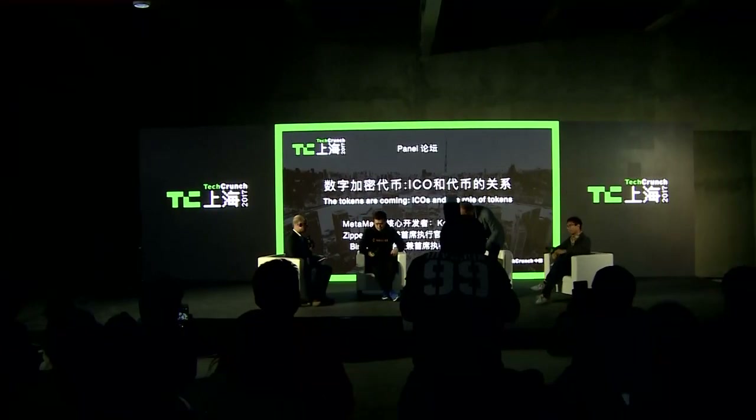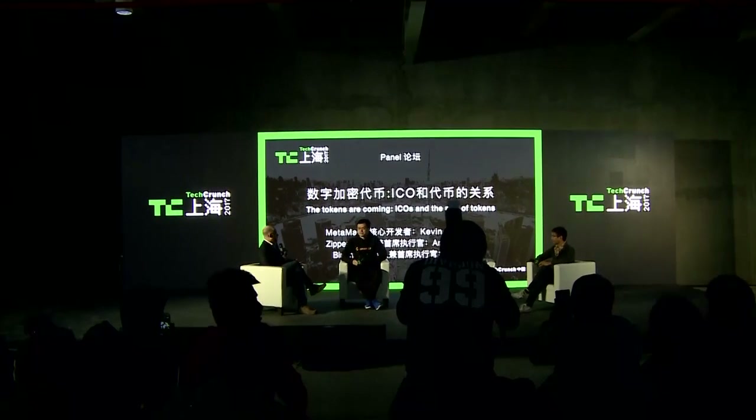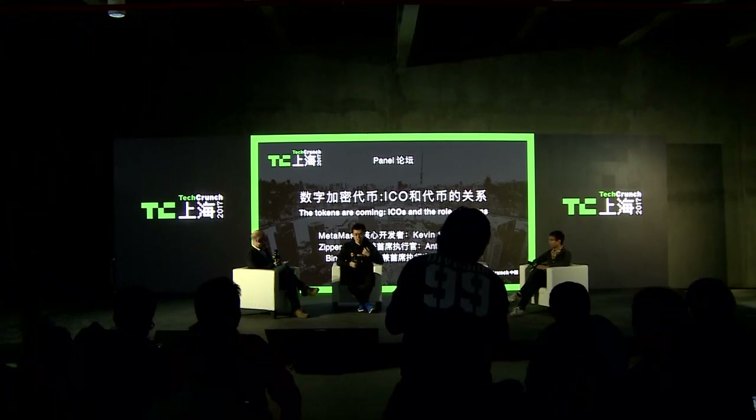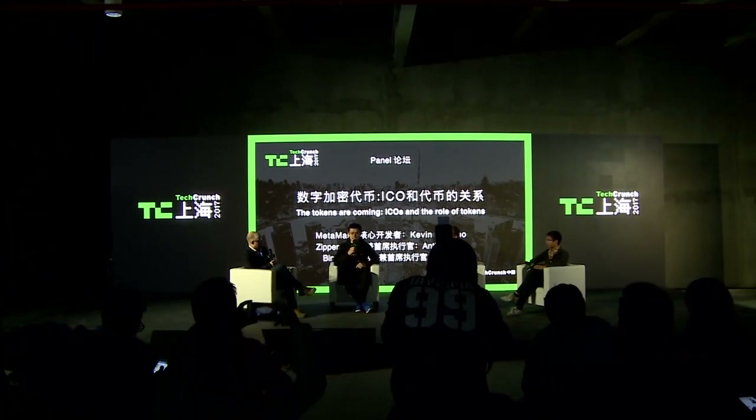Before we get started, why don't we go ahead and give a bit of an introduction — who you are, a bit of your history, and what you're working on right now. I'll go first. My name is Chen Pan, I'm from Binance.com.